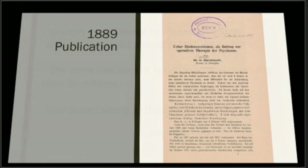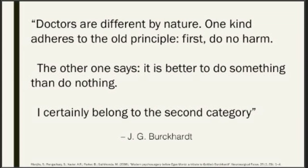A quote from Burkhardt provides good context for his thought process: 'There are two types of doctors. The first: do no harm. The second: it is better to do something than nothing.' And he would say he certainly belongs to the second category.